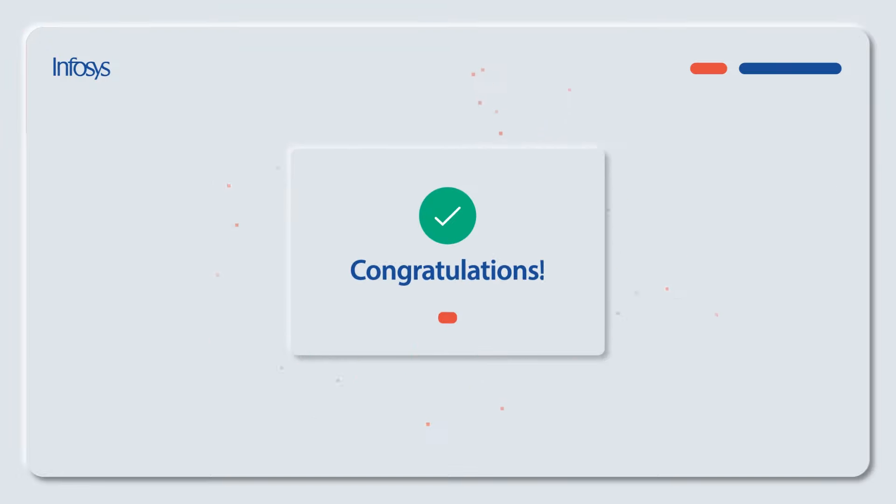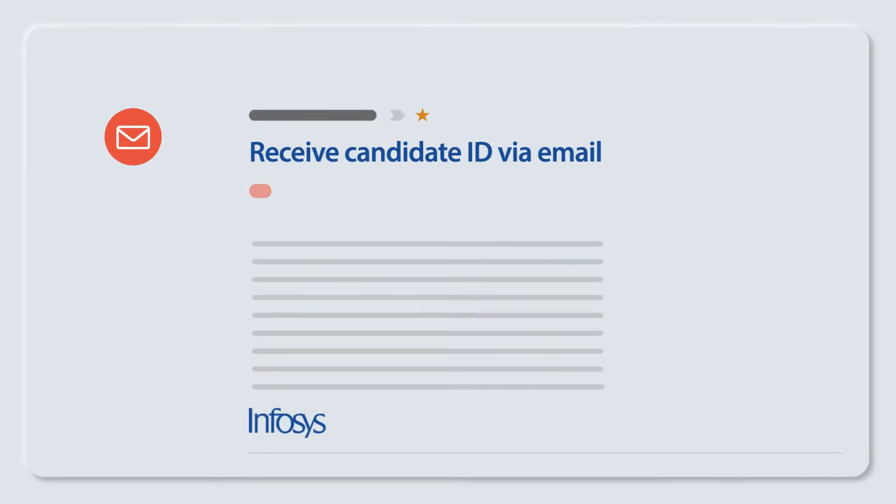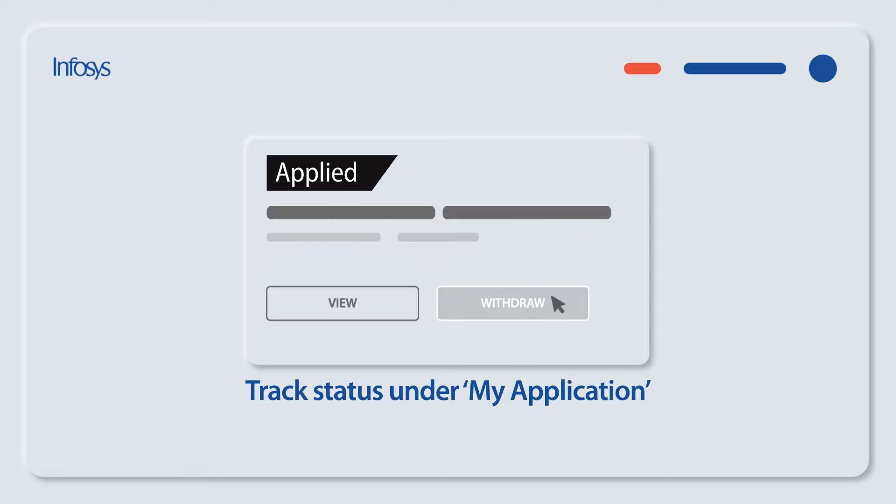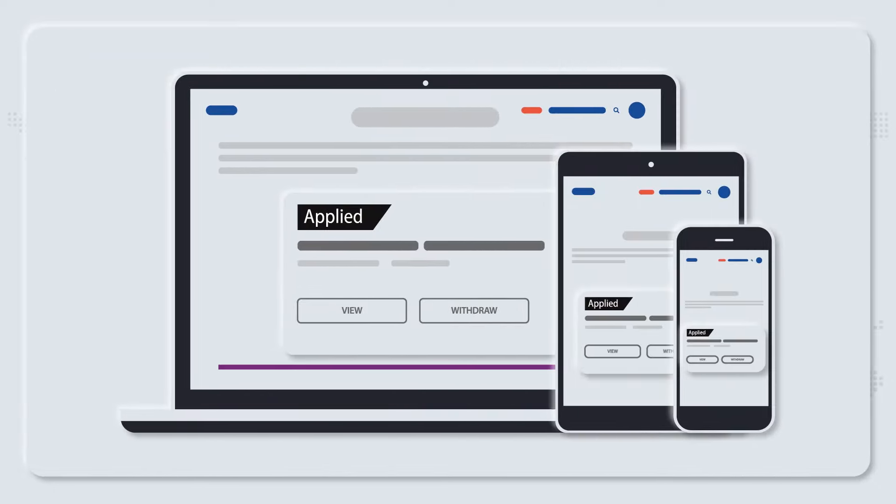Congratulations! You've successfully applied for a career opportunity you might love. Don't forget to check your inbox for your unique candidate ID. You can use this ID to track the status of your application anytime from any device.